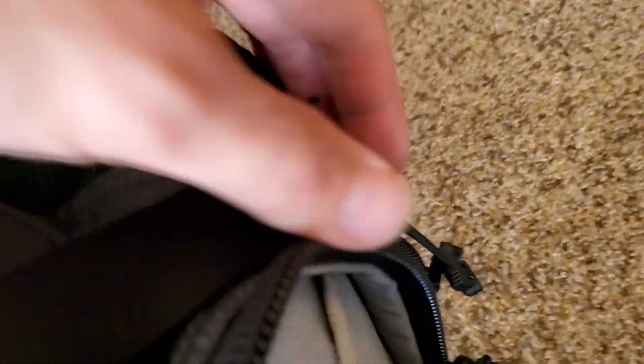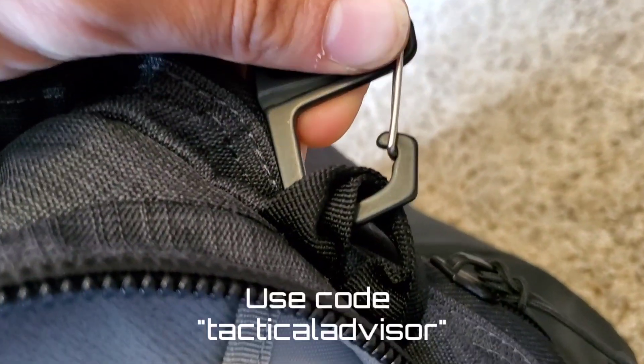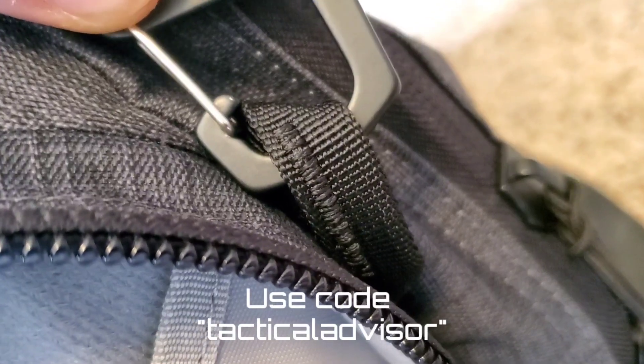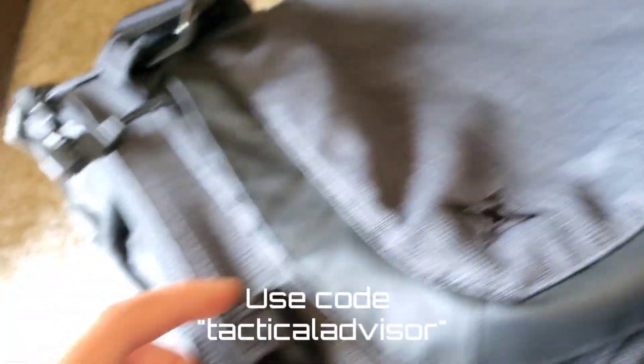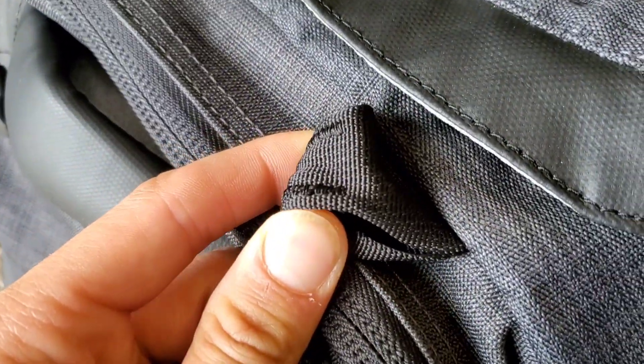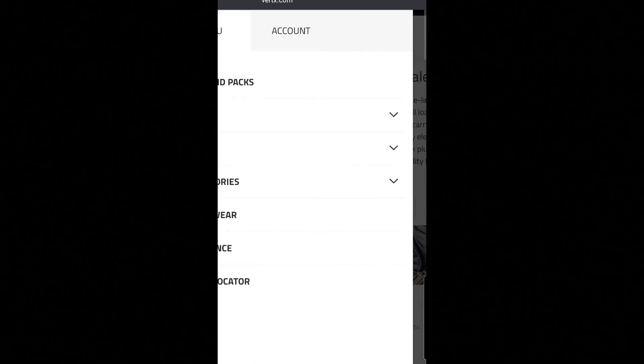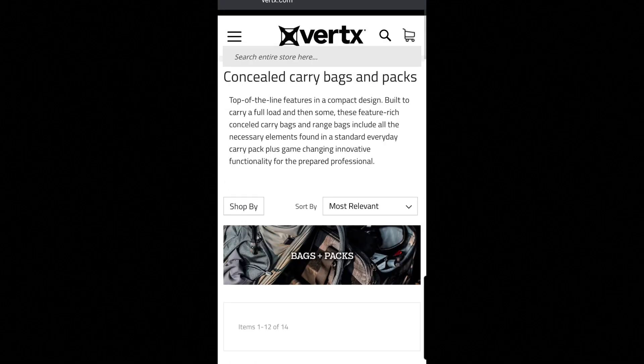Other than that, I really like this bag and definitely recommend it. If you guys want to save 25% off — which is a huge discount — use code 'tacticalvisor.' The 45-liter is around $160 and the 85-liter is around $200. They're usually pretty expensive, but with that 25% off it really helps drop the price down and saves you a lot of money. If you're interested in these bags, check out their website and definitely use that discount code.